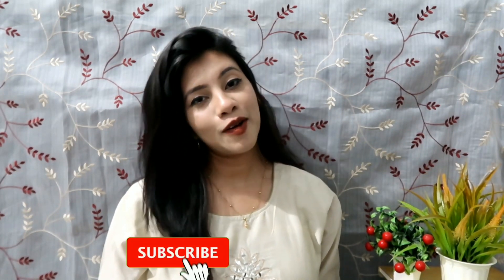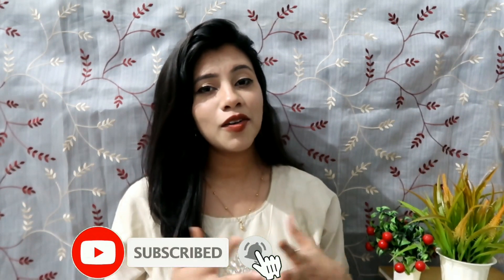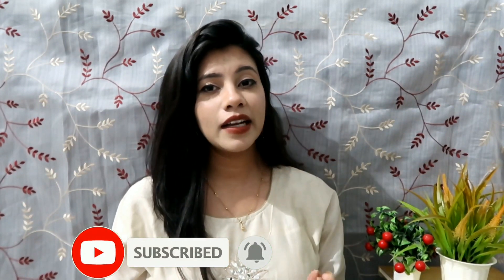Hi guys, welcome back to my channel. Today's video is going to be a Myntra clothing haul. I recently bought some tops from Myntra because you guys loved my clothing haul, and all of these tops are really college and office appropriate — simple but very elegant and classy at the same time. I'm sure you are going to love this, and of course they're affordable, so let's start.